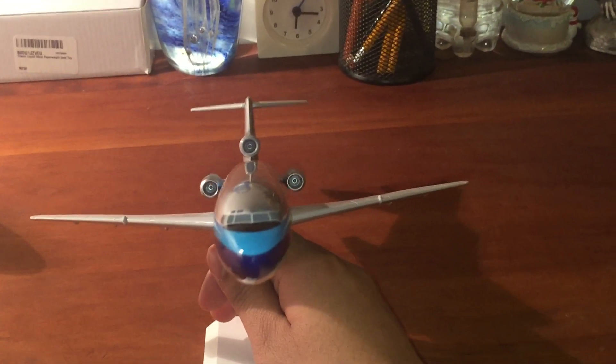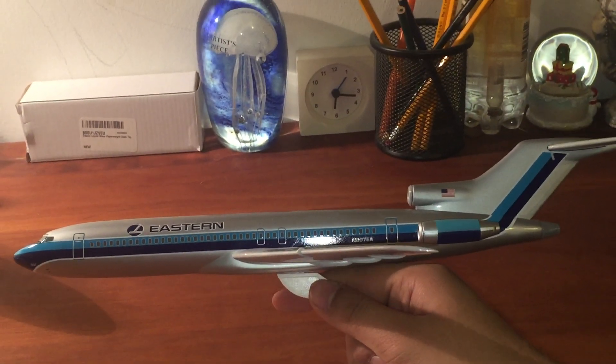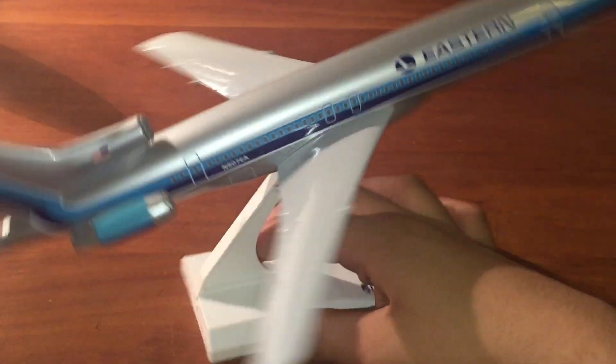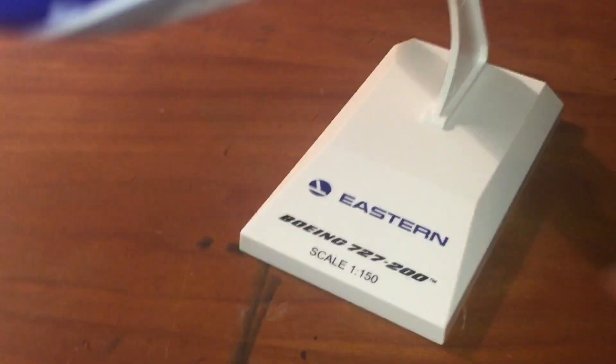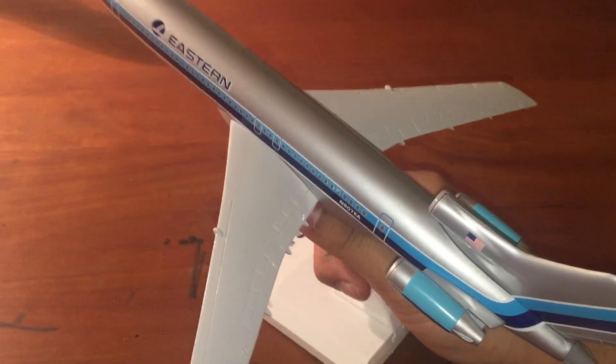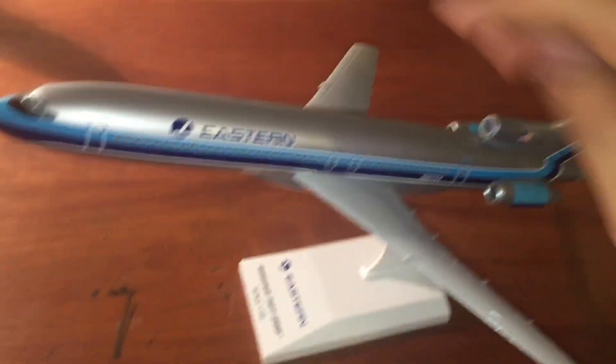Very beautiful, very nice. The left, the back, and the right. Then we have right here — Eastern. This is the list end. This is a top view — nothing really much there. And then we have the bottom view, where everything is silver. No APU housing. Then we have the blue standing there.